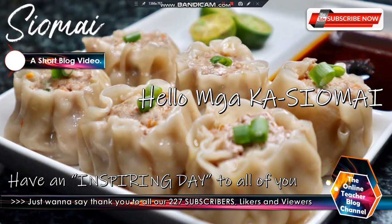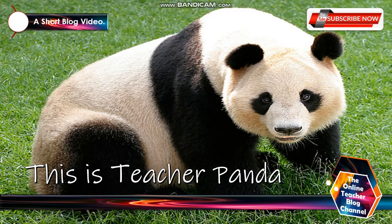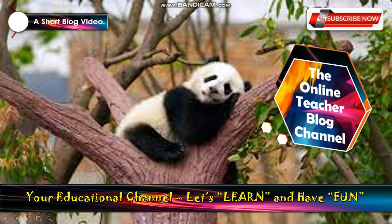Hello, mga kasama! Have an inspiring day to all of you, and I just want to say thank you for all your support to our 227 subscribers, likers, and viewers. This is again Teacher Panda, and welcome to the Online Teacher Blog channel — your educational channel. Let's learn and have fun.